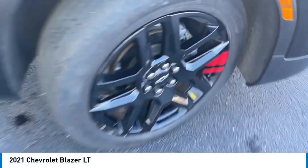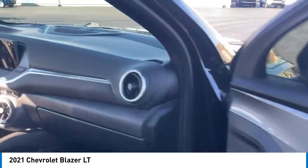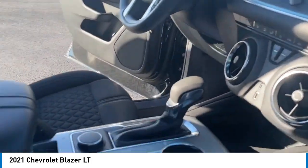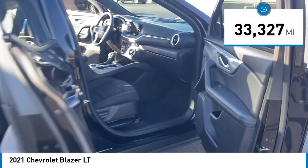Looking for the right vehicle? Check out the 2021 Blazer. The Chevrolet Blazer is fun to drive around town, comfortable to ride in, and decently capable off-road. This vehicle has less than 35,000 miles.